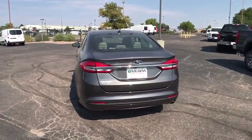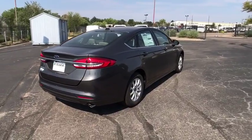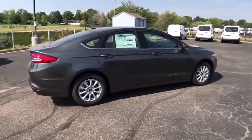Daytime running lights, tachometer, power mirrors, head up display, privacy glass, remote window operation, tire pressure monitoring system.